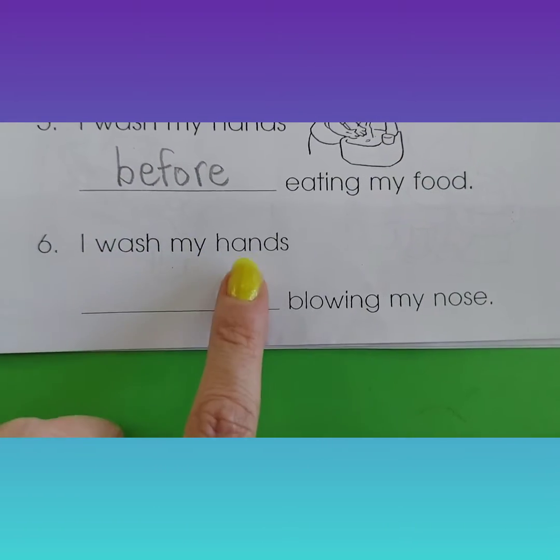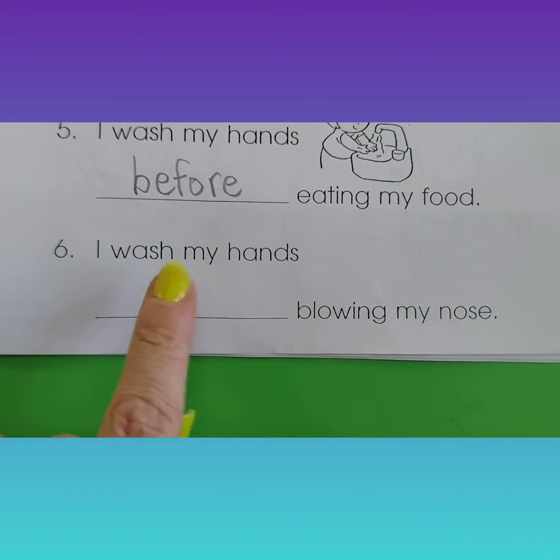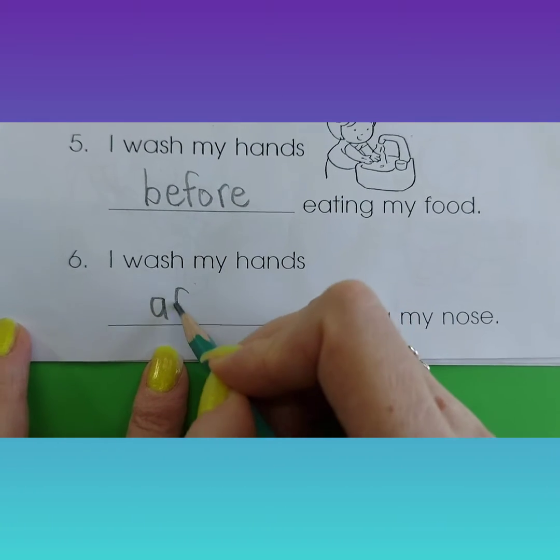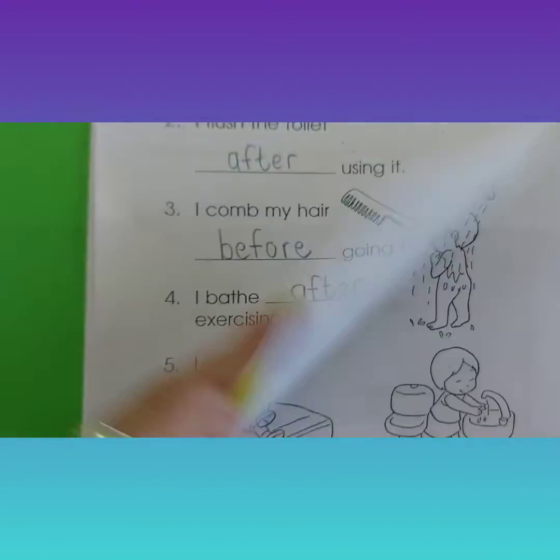Number six. I wash my hands blowing my nose. Easy-peasy. I wash my hands after blowing my nose. Don't go away — we have one more worksheet to do for today.